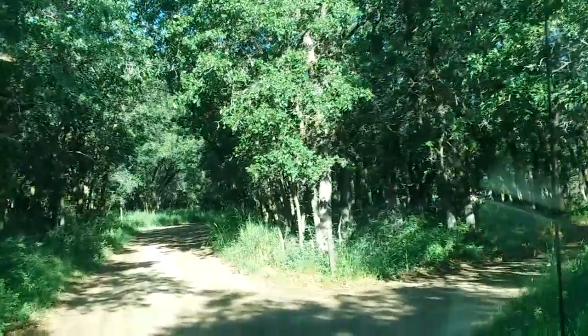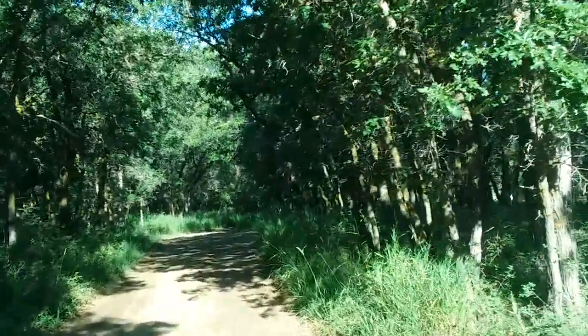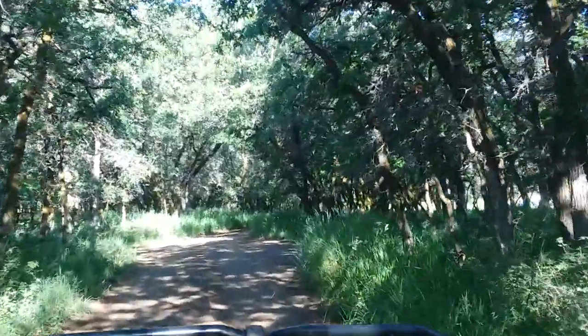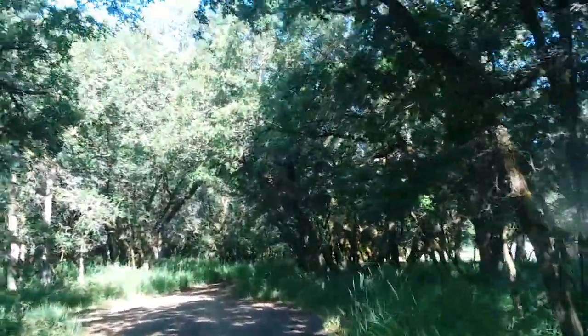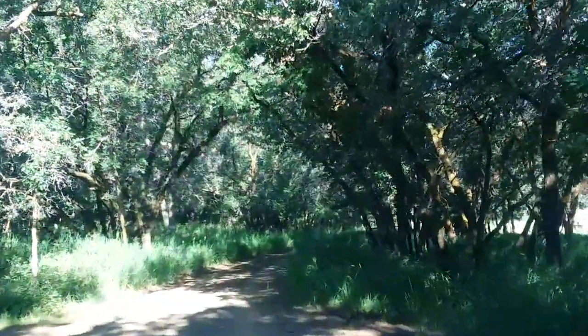There's a lake at the top of the mountain and there's good fishing — lots of trout. We've fished there several times and caught a really nice amount of fish, nice size.